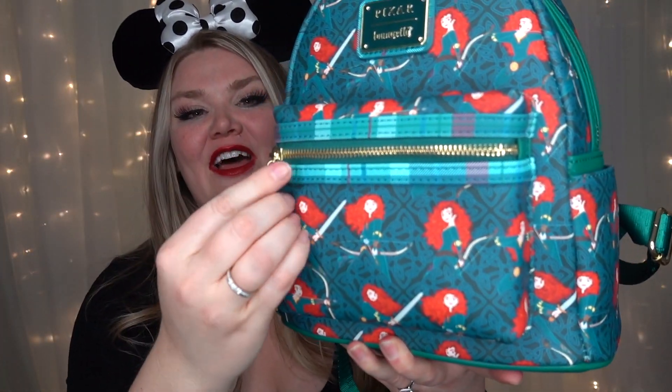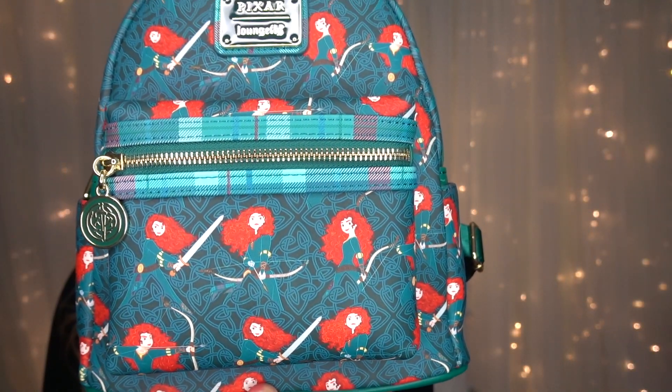Let's talk giveaway quickly. My friends over at Pinkella Mode sent me this amazing Pixar Merida all-over-print Loungefly bag to give away to one of you. I'm so in love with this bag that I actually ended up buying one for myself because I was extremely jealous of whoever was going to get it. I'm giving this one away to you. All the information is going to be down in the description box below. Over on my Instagram and TikTok we'll also have two more bonus entries. We are drawing names this upcoming Sunday — good luck to everyone!